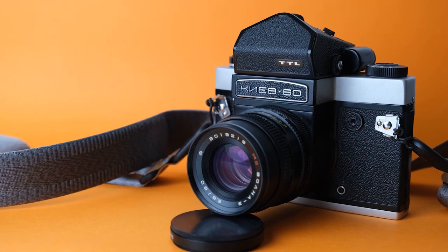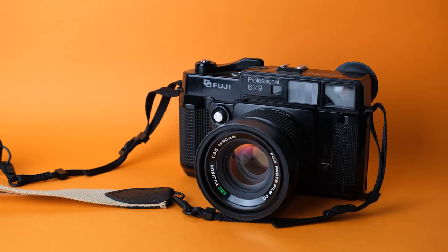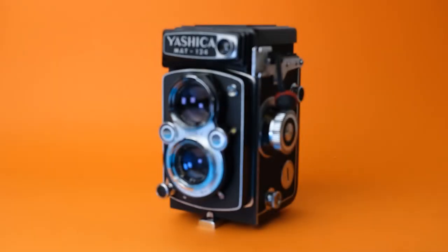As for medium format, the Kiev 60 is growing on me right now, but I still really like my Fujifilm GW690 Mark II and my Yashica Mat 124.